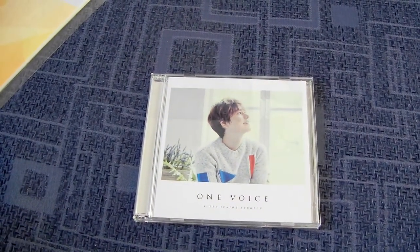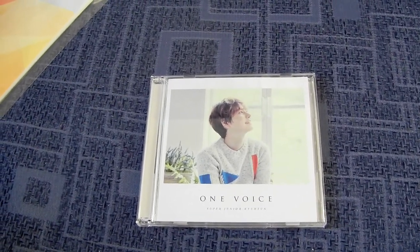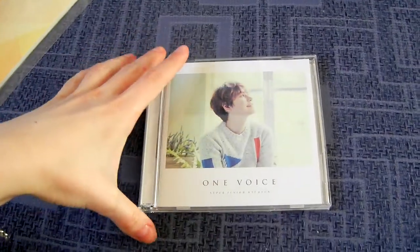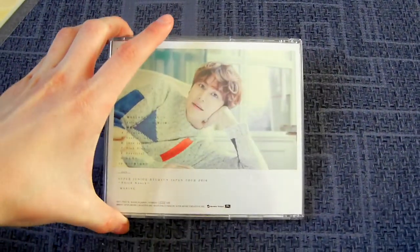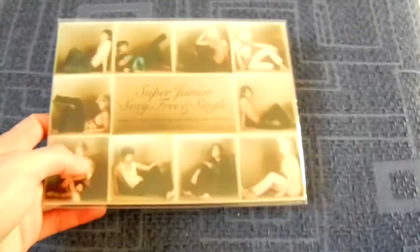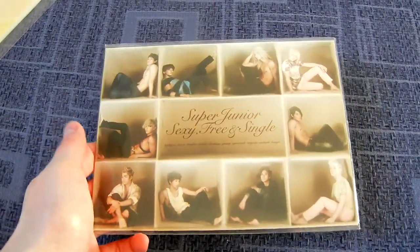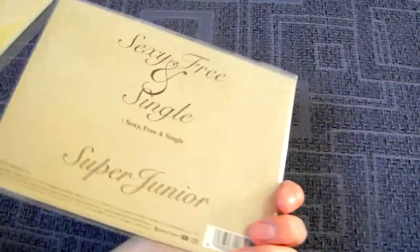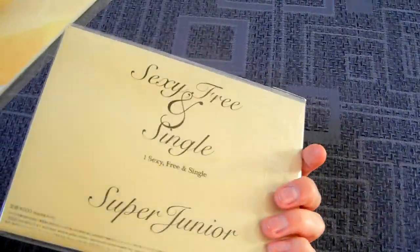First time, I think, I got the ELF version of something first. I got Kyuhyun's first Japan full album, One Voice, ELF version — oh, so cute! Then, very randomly, I got the Sexy Friends in Japan singles event version, which is pretty much the only event version I didn't have. It was a mess why I didn't have this, but now I have it so it's okay.